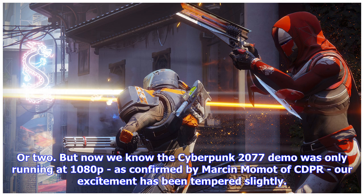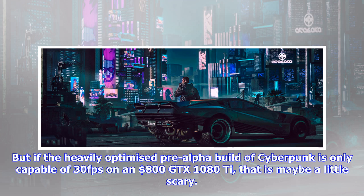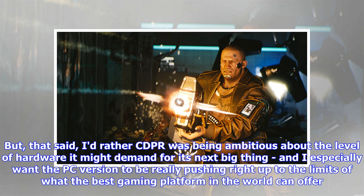Our excitement has been tempered slightly. Matt was confident the gameplay demo was running at 4K because of the display it was being shown on, and at a locked smooth 30 fps. But if the heavily optimized pre-alpha build of Cyberpunk is only capable of 30 fps on a single GTX 1080 Ti, that is maybe a little scary. That said, I'd rather CDPR was being ambitious about the level of hardware it might demand for its next big thing.